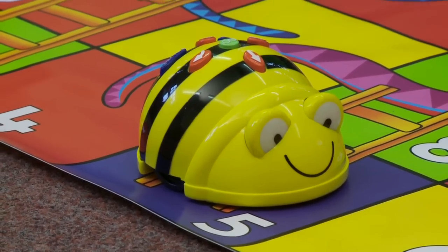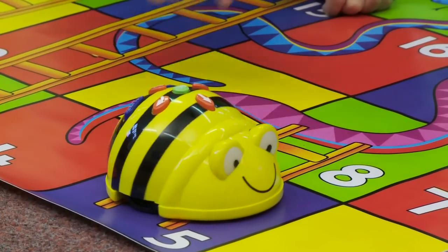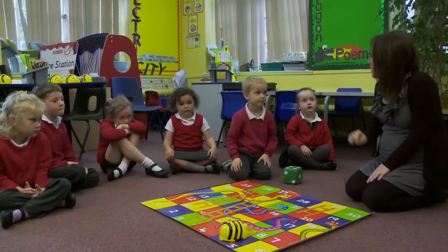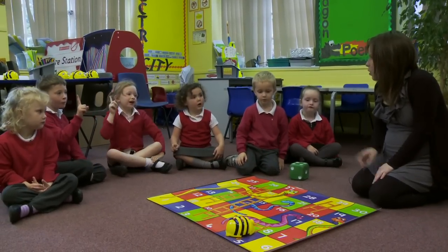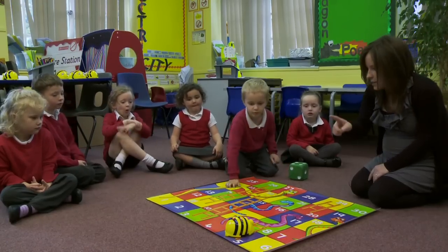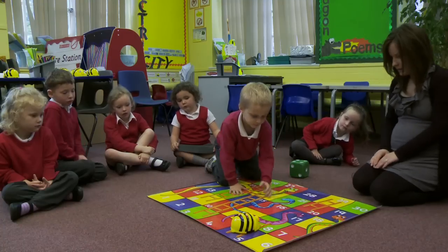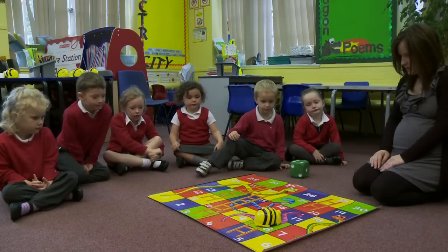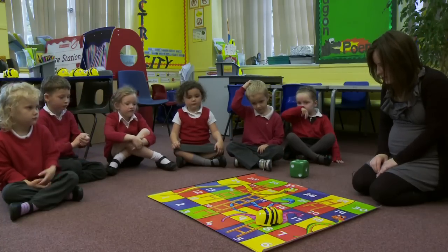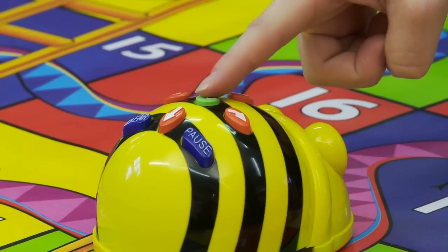Now there's a ladder on number five. Toby, do you think you can come and click on the Turn button? So he's turning, ready to go up the ladder. How many spaces up the ladder does he need to go? One space. Press Clear first, then forwards, one. And then we want BeBot to turn round, ready to keep going. So I'm going to press Turn and Go.